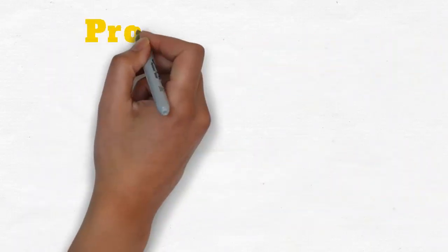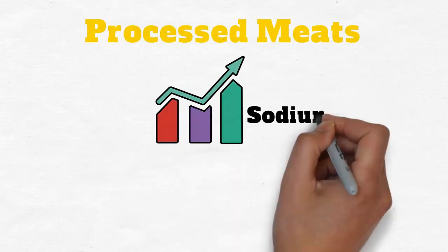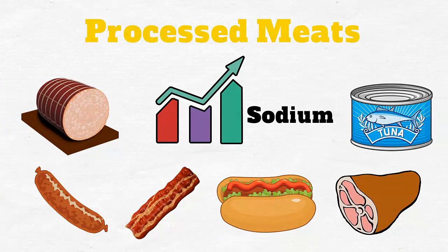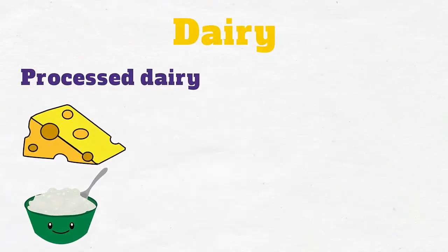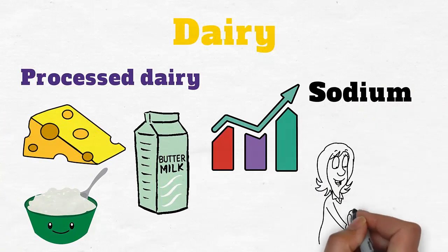Processed meats also contain significant amounts of sodium. You should avoid consuming luncheon meats, sausage, bacon, hot dogs, and ham. Processed dairy like cheese, cottage cheese, and buttermilk also contains a significant amount of sodium and should be avoided if you have edema.